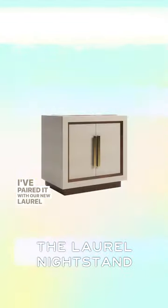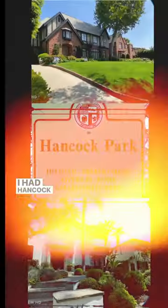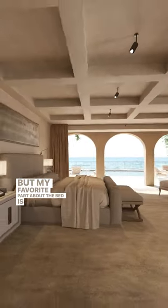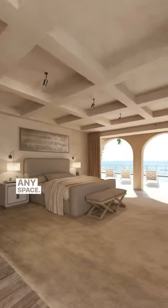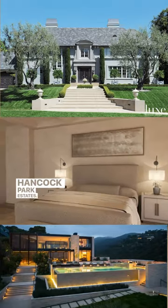I've paired it with our new Laurel nightstands and a redesign of our Aries chaise to give the collection a more classic vibe. I had Hancock Park on my mind while designing the collection, but my favorite part about the bed is its ability to work in any space. It's perfect in everything from modern Zen boxes to classic Hancock Park Estates.